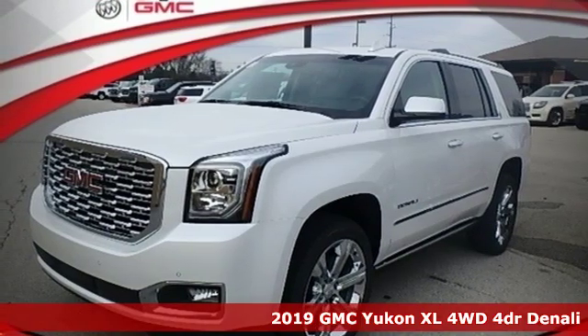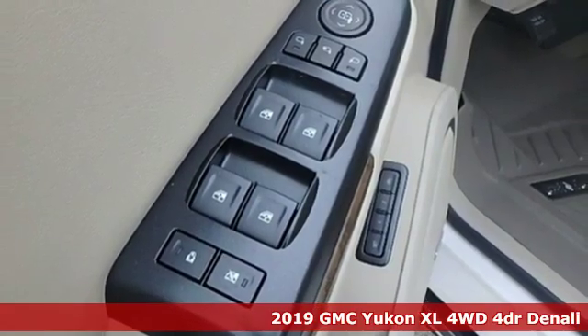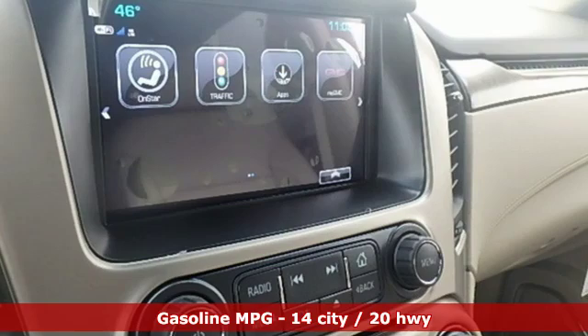It's a new 2019 GMC Yukon XL. Smart capabilities, strong performance, GMC. And with features like these, every drive's a pleasure.